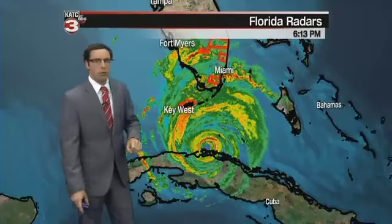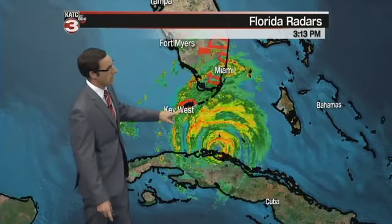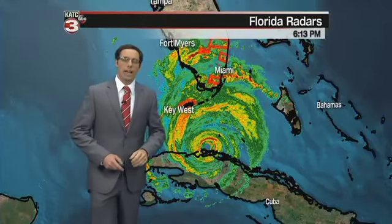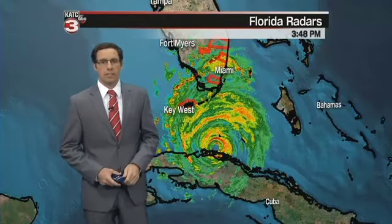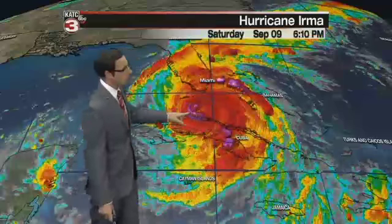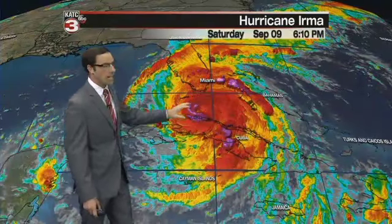Cuba has been riding along the north of Cuba all afternoon, but it is finally starting to show a little bit of that north-northwesterly track. That's going to continue as we go through the evening hours as it heads up towards the keys through the overnight hours, and then eventually making landfall on the western side of Florida tomorrow afternoon. You can see it has quickly been moving just to the north of Cuba, staying out over waters.